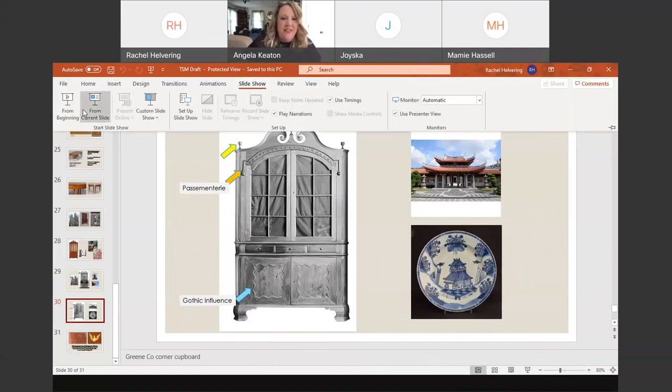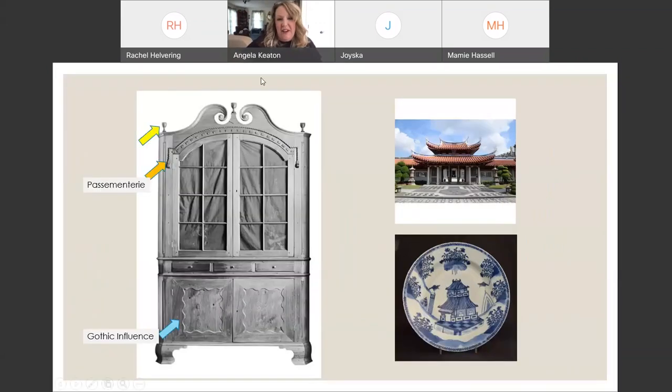This cabinet made in Greene County, Tennessee demonstrates three outside influences: imitation of Asian architecture, passementerie with carved rope and tassels applied as ornament, and scallops as another Gothic architecture influence. This frontier material culture held multiple influences from well beyond the backcountry, whether they were political, economic, or artistic.